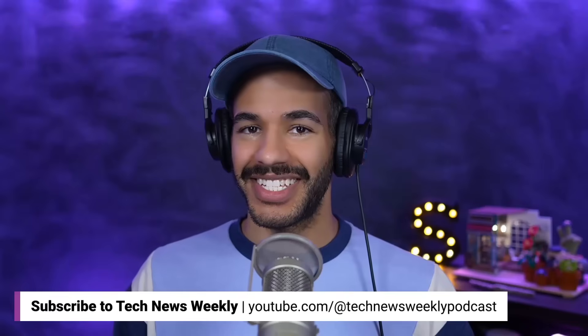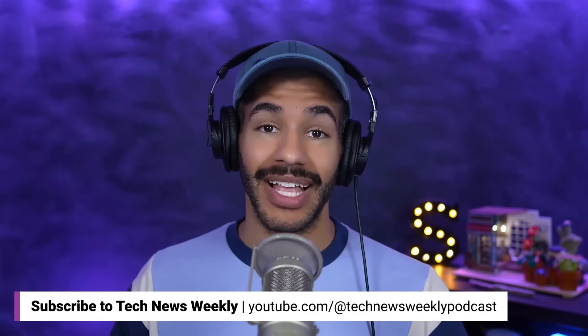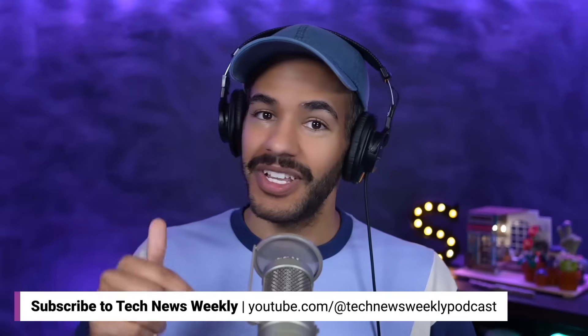Jeff Carlson, thank you so much for joining us today. If folks would like to keep up with what you're doing, go to jeffcarlson.com or cnet.com. You can check out the full show at twit.tv/tnw or watch it right here on YouTube — just click the link below.